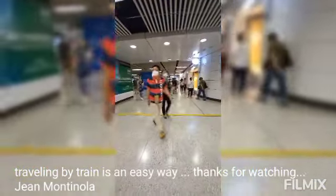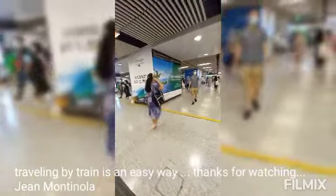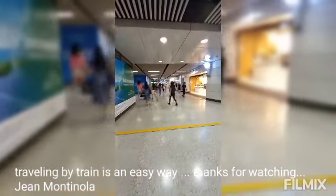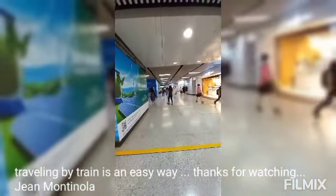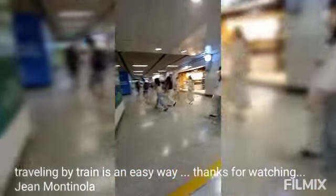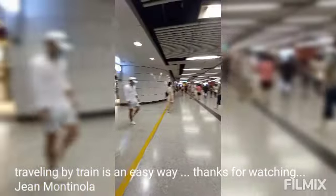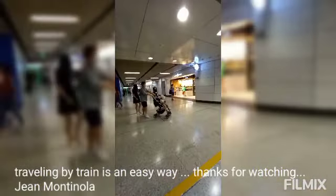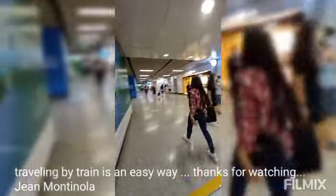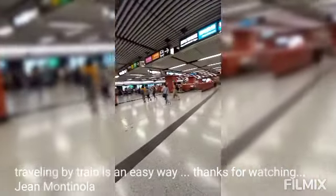These are the toilets they installed here. Before — when we first arrived — it was so hard because there were no toilets in the train stations. They started installing toilets in the train stations and PCR stations when the pandemic began. This is Central Station here in Hong Kong.